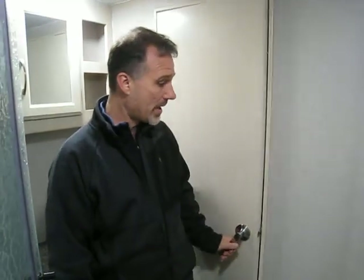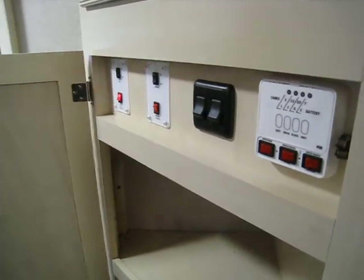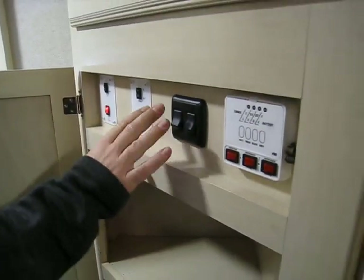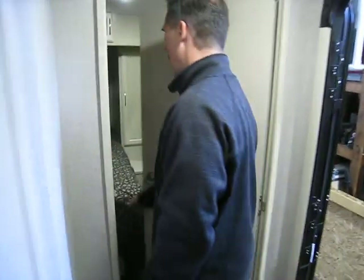There are towel hooks on the door and a power fan as well. A door leads to the bedroom, but we'll go around the other way. They've hidden all the switches — slide-out, awning, lights both outside and inside, and of course the monitor panel — so it's not on the wall looking awkward.